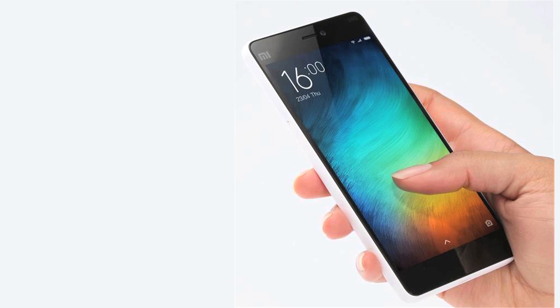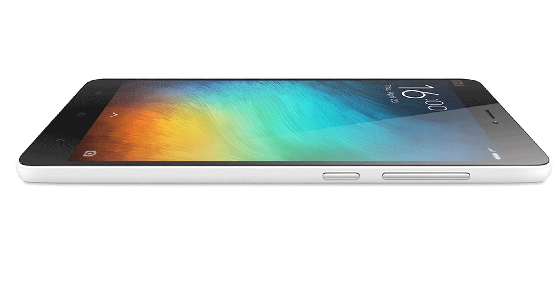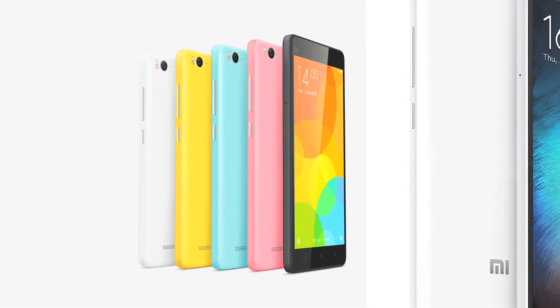Build and design. Xiaomi's Mi 4i is a new variant of the Mi 4 and comes in a compact unibody frame. The power and volume rocker keys are placed on the right edge with easy reach. The mainframe is made of a steel alloy while the body panel is made of polycarbonate material.